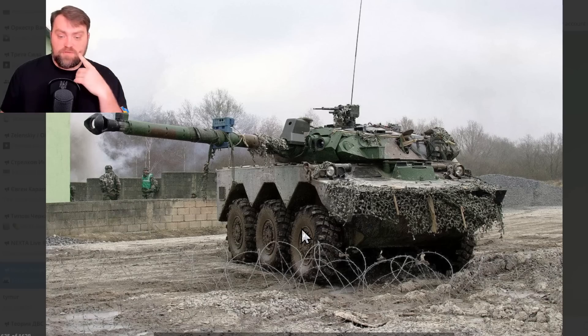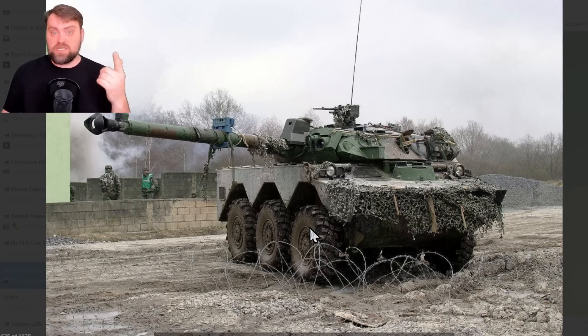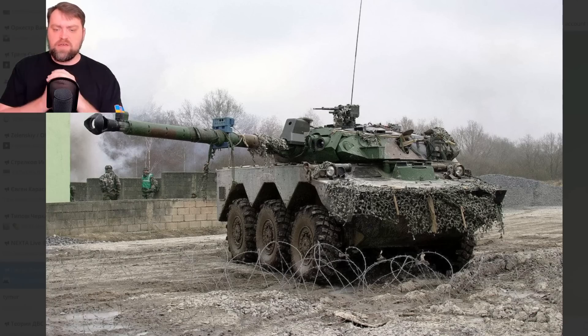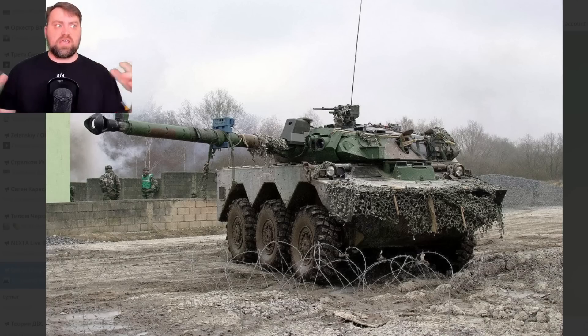Great news about the French AMX-10RC tanks — you may call them tanks even though they don't have caterpillars — they're going to be delivered next weekend to Ukraine. France was the first country to support Ukraine with this tank-like vehicle. The United Kingdom was the first country to supply heavy armored tanks like the Challenger 2 to Ukraine, and later other countries agreed to supply Leopard 2 tanks.